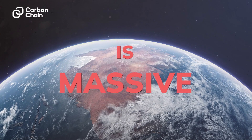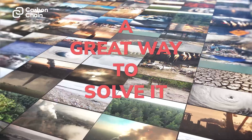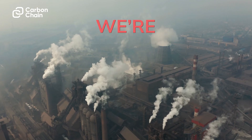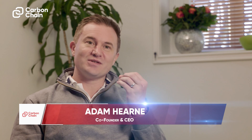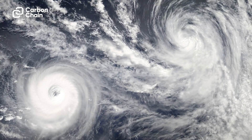The climate change problem is massive. Like any problem that humanity faces, a great way to solve it is by going to the source of the problem. So that's why at Carbon Chain we're building the world's largest database of carbon emissions. This is going to help us pinpoint the sources of all those emissions which are causing the harmful greenhouse gases to go into the atmosphere.